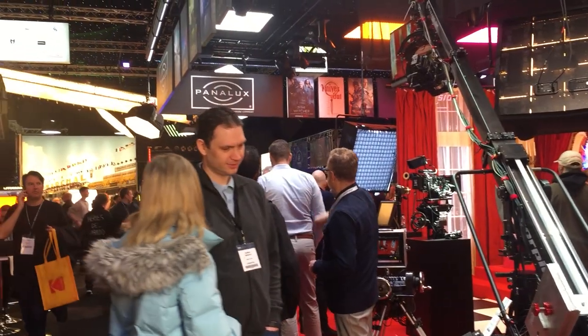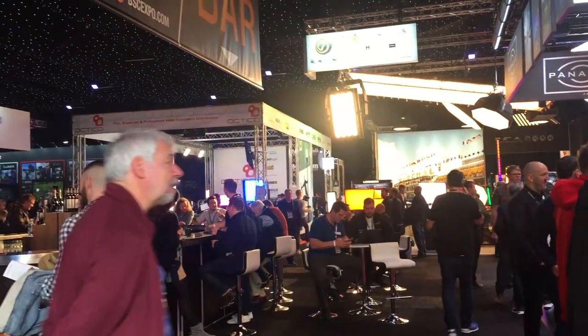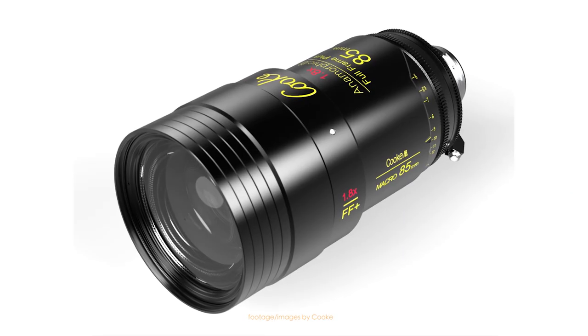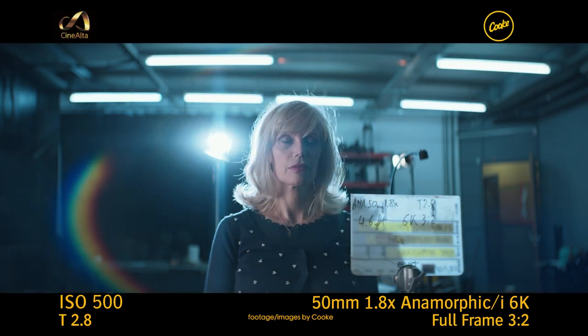At BSC Expo, Cooke also unveiled a new lens addition to their full-frame anamorphic range. The new Cooke Anamorphic/i full-frame 85mm macro also supports Cooke /i technology for lens metadata.